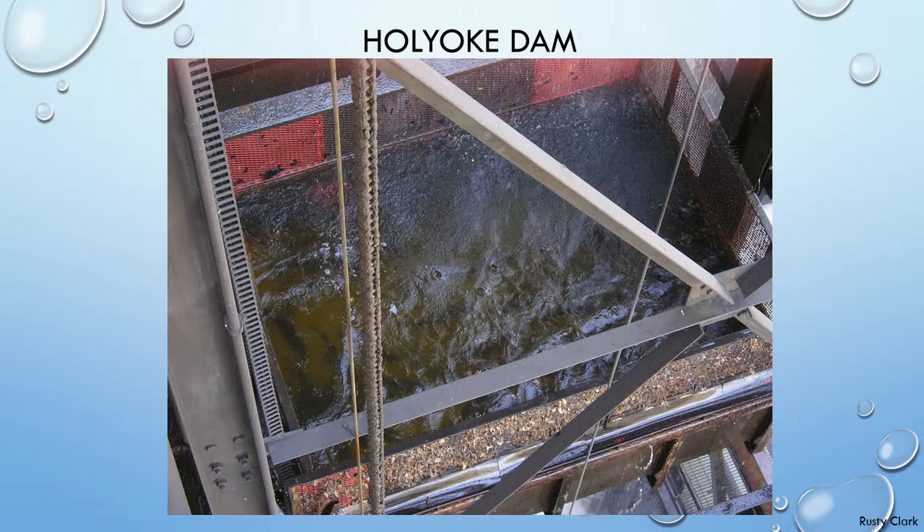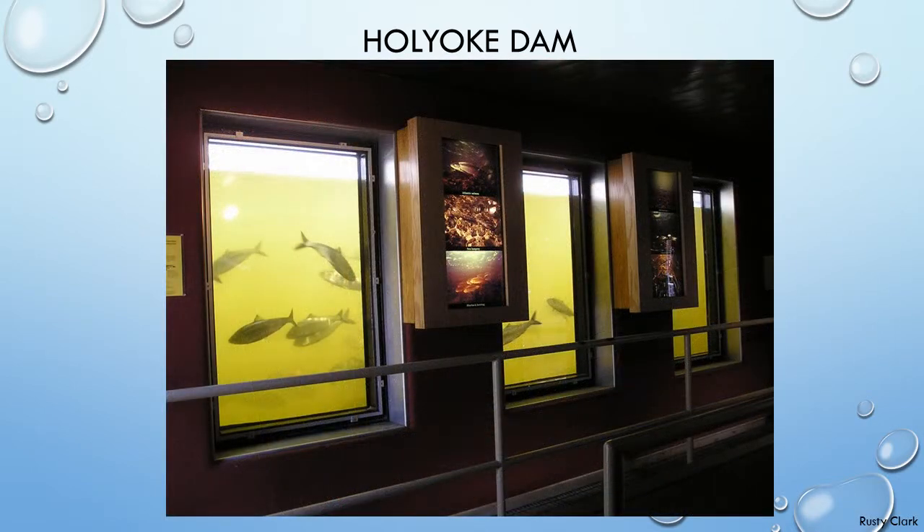Before the lift, shad would congregate and spawn at some point below the dam, sustaining the population but serving as an easy target for piscivores like striped bass and human harvest. Overall, the success of Holyoke led to the implementation of other lifts in other United States rivers. In 2014, 370,506 shad were lifted over the Holyoke Dam, which is about 50%. Some are gathered and trucked very far upstream.